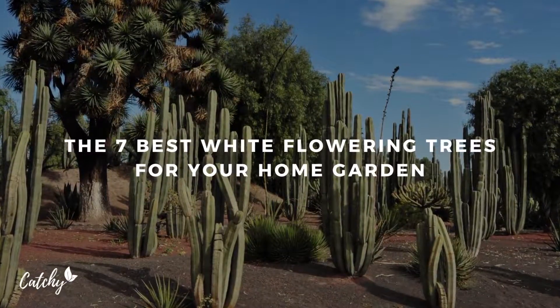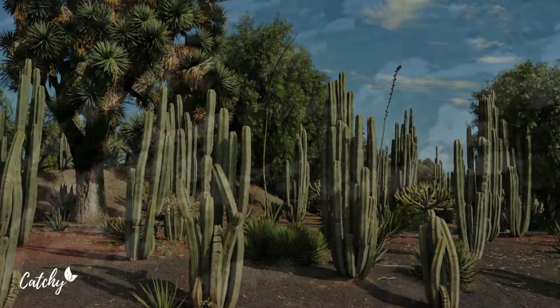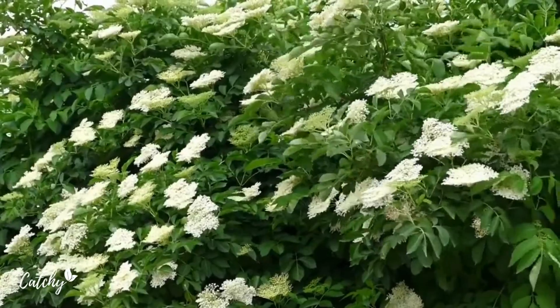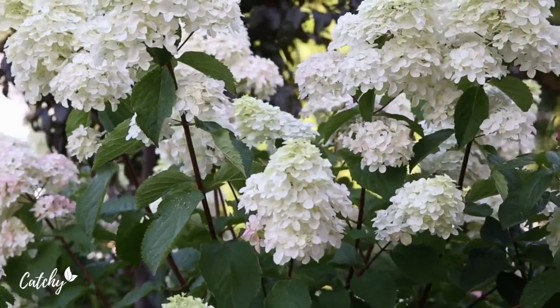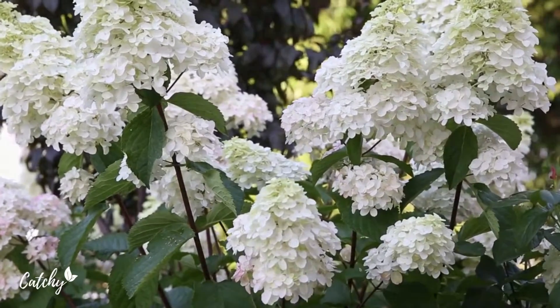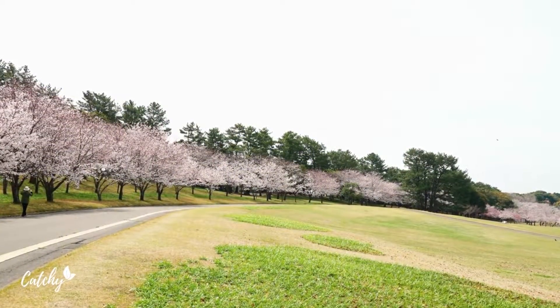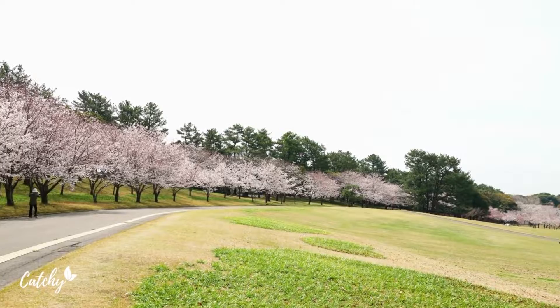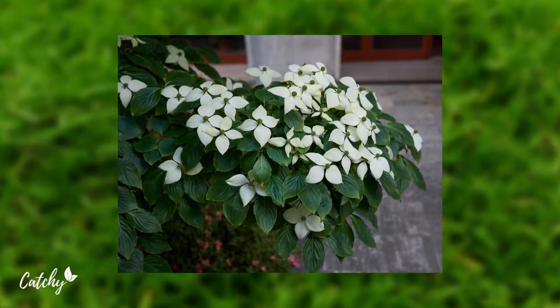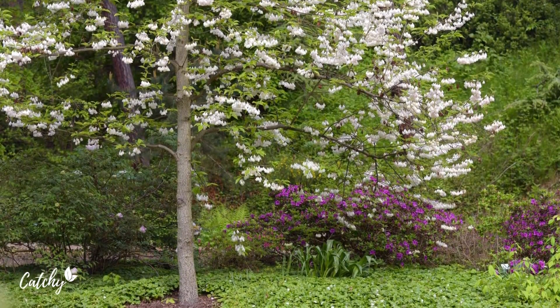An impressive addition to any landscape is a tree or shrub that has bloomed profusely with white flowers, especially in the spring. It adds a splash of color to the landscape and frames your other colorful blooming plants beautifully. Trees and shrubs that produce white flowers every year are on the list today, although there are also varieties of some of the plants that produce flowers of different colors.